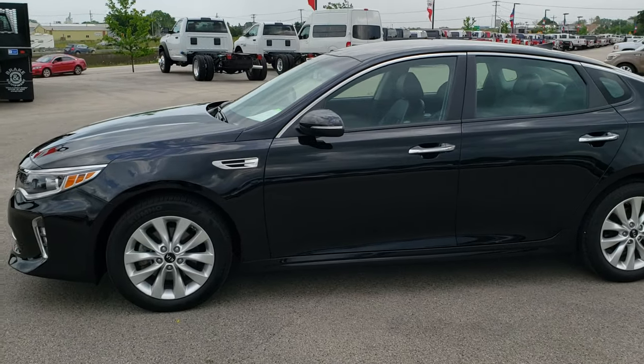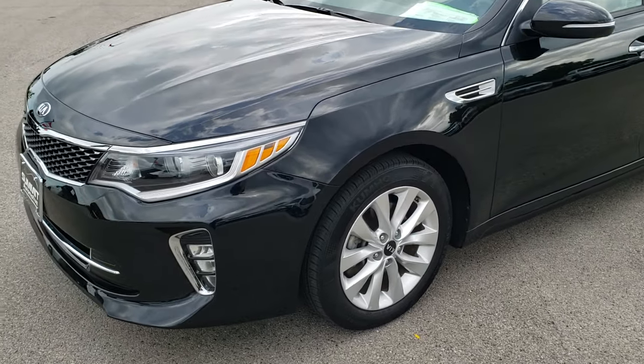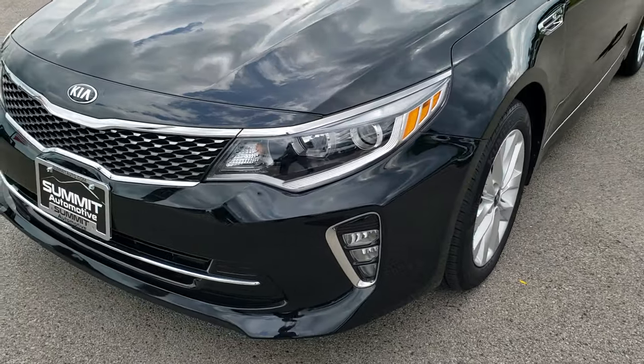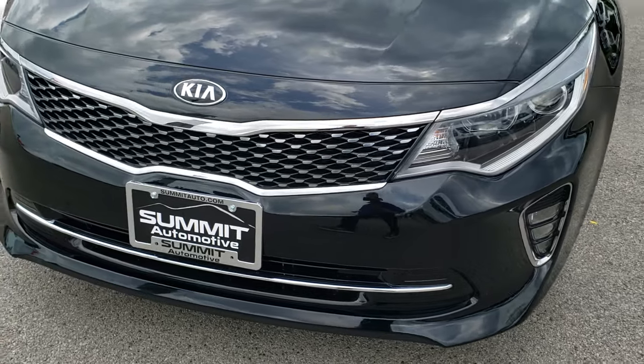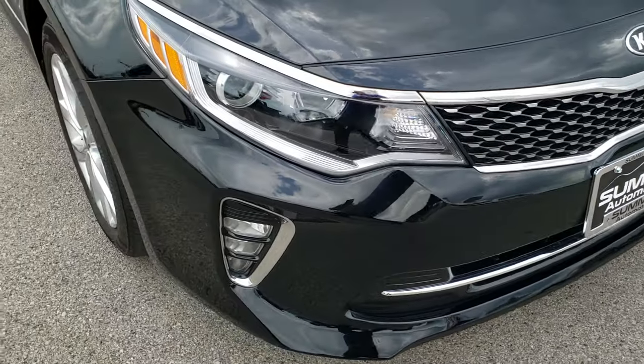This is stock number 9J363A. We are here at Summit Automotive in Fond du Lac, Wisconsin, your new and used car headquarters. Today we are checking out this super clean 2018 Kia Optima.